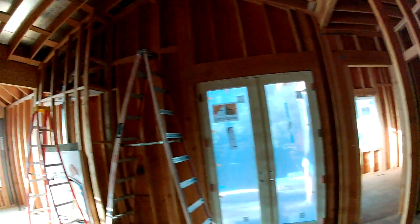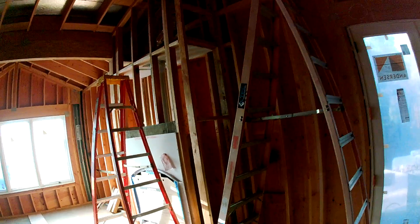You start to see where the bedrooms are and that type of thing. The master has its own fireplace.